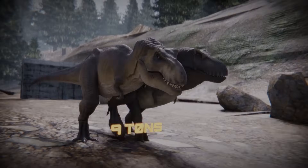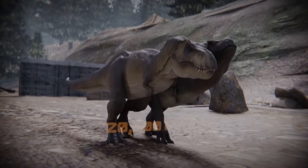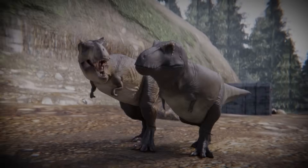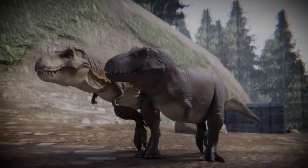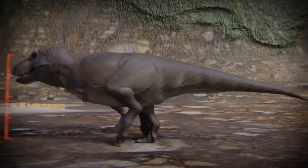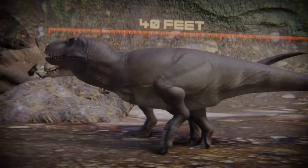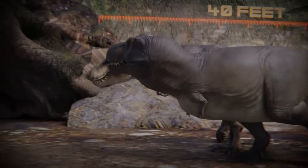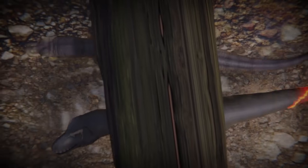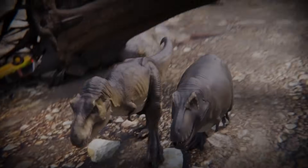She weighs in at nine tons, nearly 20,000 pounds. In contrast, the modern scientific take on an average Tyrannosaurus rex was not much different in terms of scale — four and a half meters, 15 feet tall, and 12 meters, 40 feet long. Although the real rex has been recently theorized to be much more broad across her midsection than her Hollywood counterpart.